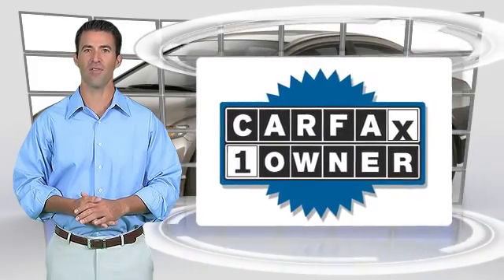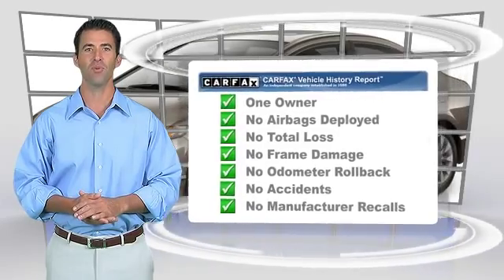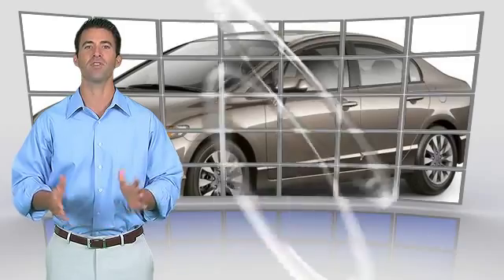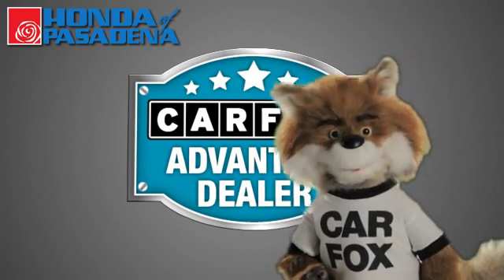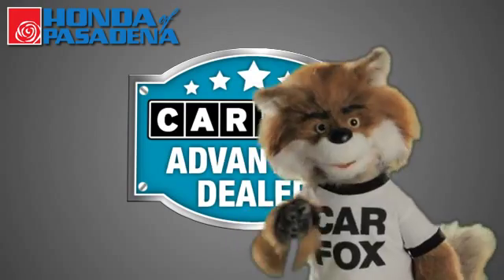This is a one-owner vehicle with the Carfax Vehicle History Report. Be sure to find a complimentary copy of this report online or contact the dealership. This vehicle qualifies for the Carfax buy-back guarantee. Just say show me the Carfax at Honda of Pasadena, a Carfax Advantage dealer.